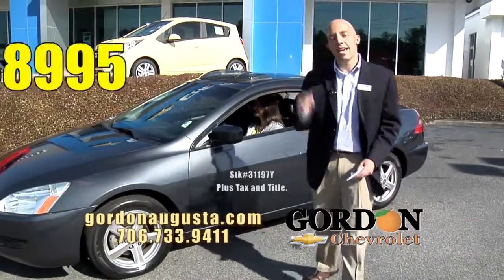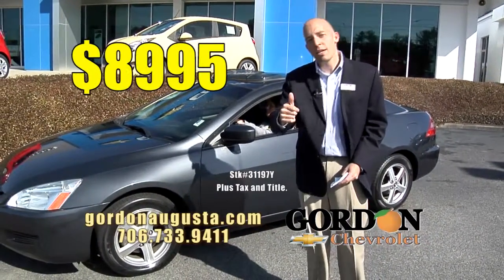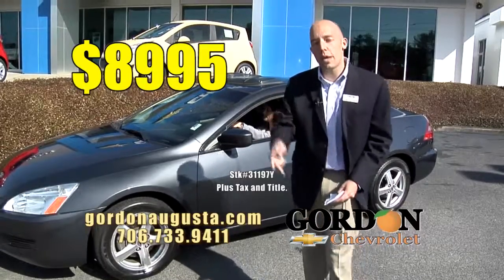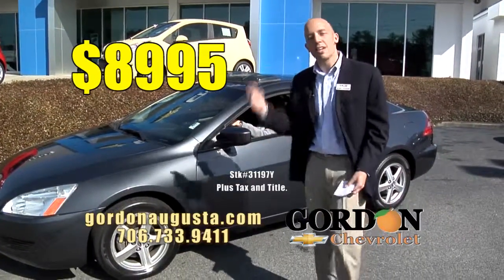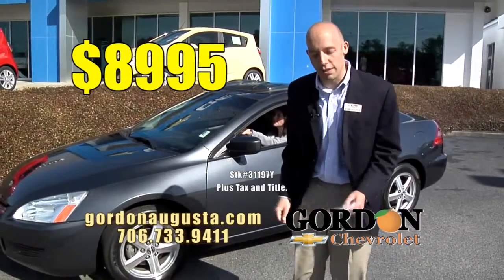And the price — $8,995. You want reliability, you want fuel economy, you want a great option that's not going to break the bank. This Accord is it. Come take it for a drive — you're going to fall in love.